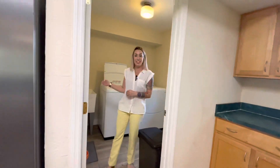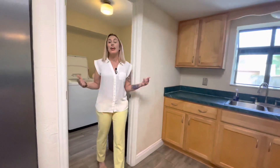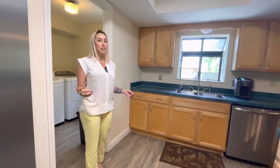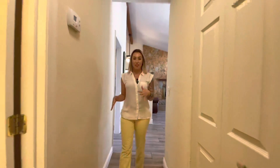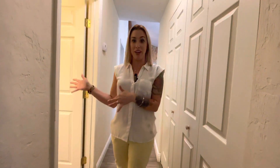I love having a utility sink in the laundry room. It just makes things so much easier if you have something you need to soak, or if things are filthy before washing them — they just really come in handy. Coming down the hallway, you have a large closet on your left and a guest bathroom to my right. Let's check it out.